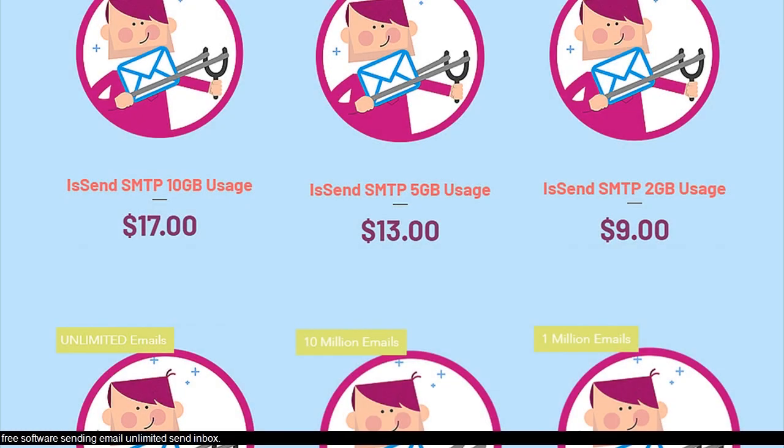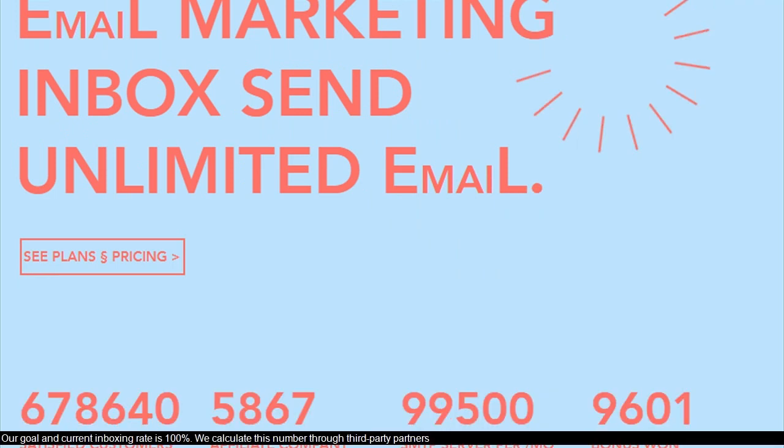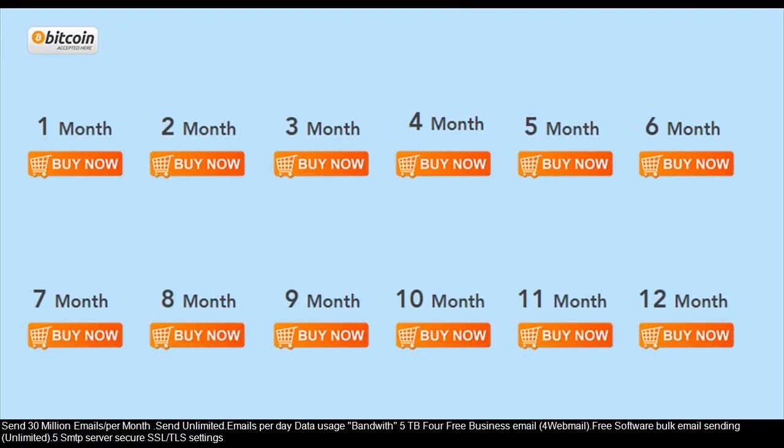Free software for sending unlimited emails — send inbox. Our goal and current inbox rate is 100%, calculated through third-party partners. Send 30 million emails per month, send unlimited emails per day, with data usage of around 5 terabytes.